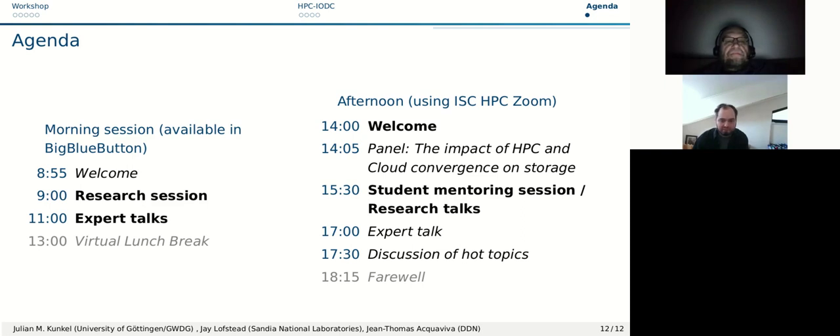In terms of agenda, we now move into the research session, followed by an expert talk session, a virtual lunch break, and then to the IODC HPC Zoom session featuring a panel discussion, student mentoring sessions, one expert talk, and a discussion of topics to close out the workshop.